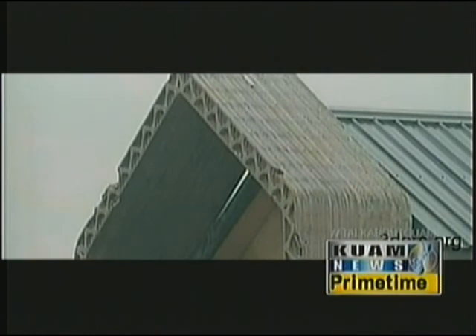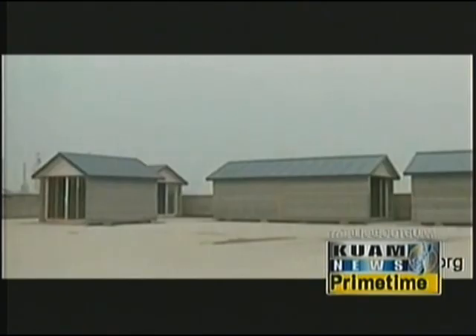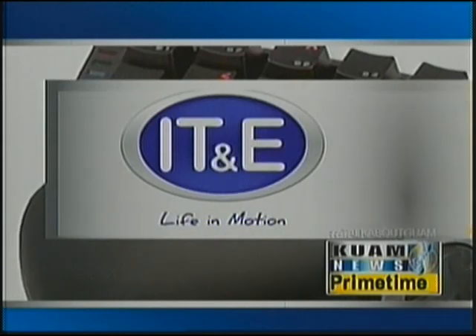Development of fully printed 3D homes are already scheduled in Shandong province. For KUAM, I'm Ken Snickles — Tech This Out is presented by KUAM.